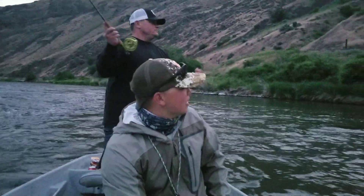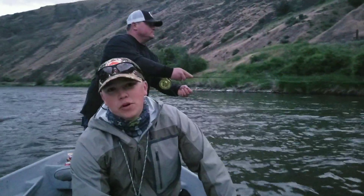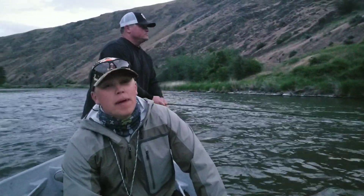Hey, it's Keegan with Ellensburg Angler here. We're down in the Lower Canyon. We're doing Umptanum to Mares today.